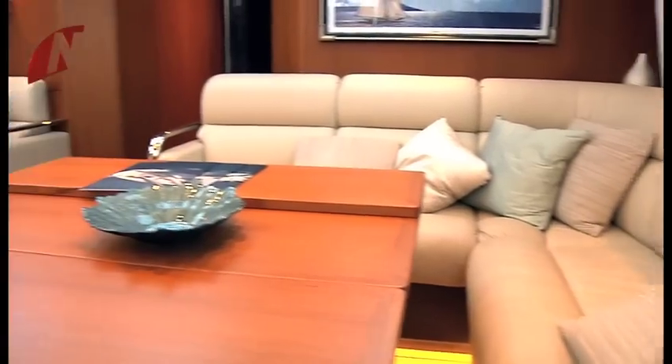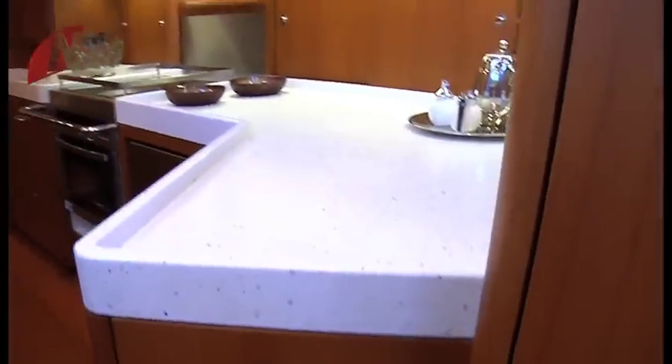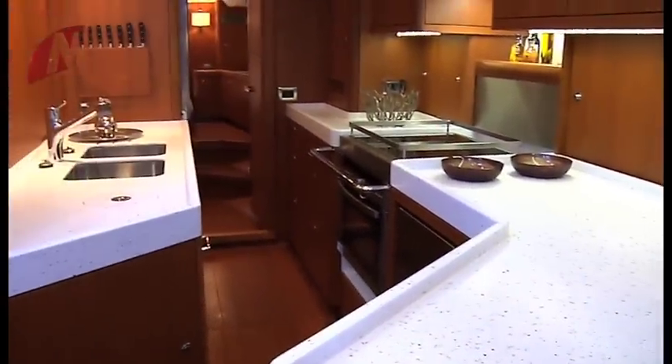On the inside we offer more choices — we have four different types of timbers: American white oak, maple, cherry, and teak as well.